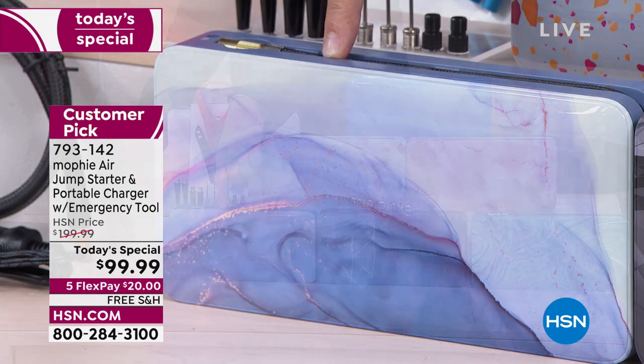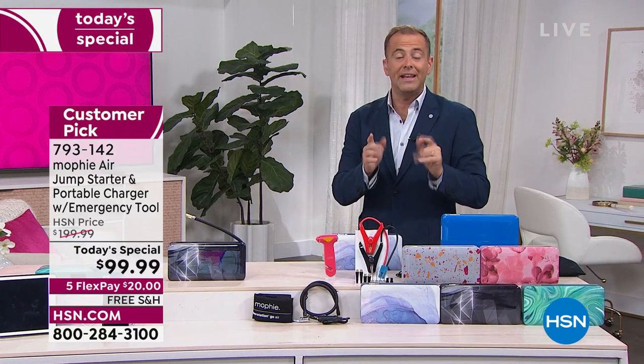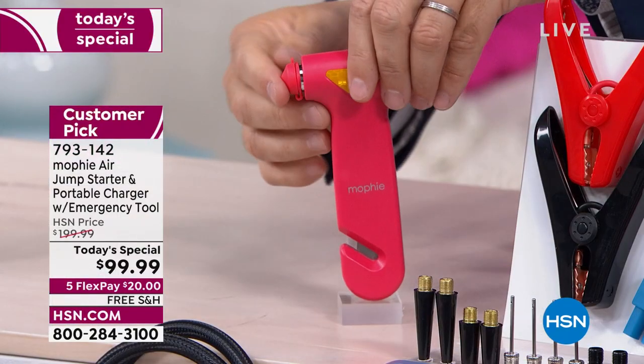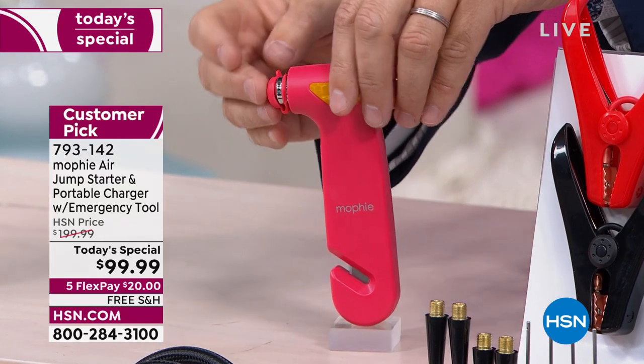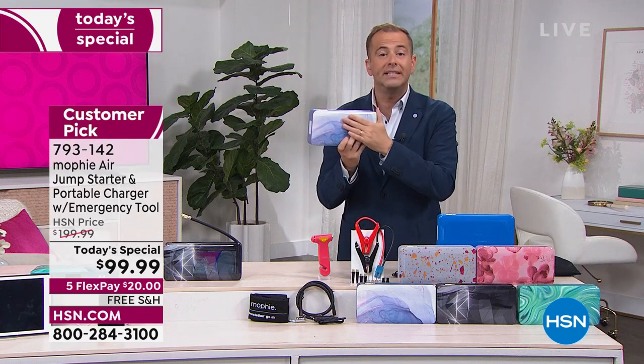Normally when we do Today's Specials we'd have 10,000 or 20,000. For every purchase made this evening, we're also including a safety tool — it's not normally done. The tool allows you to break free from your seatbelt or break the glass so you can get out of the car in an emergency. We're doing free shipping and handling, five flex pay, $99.